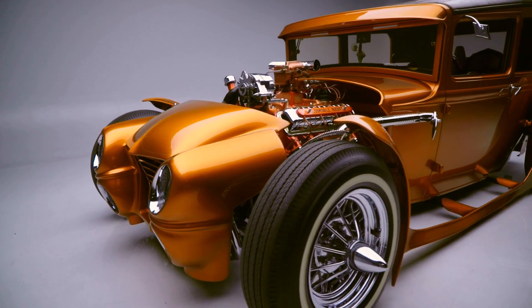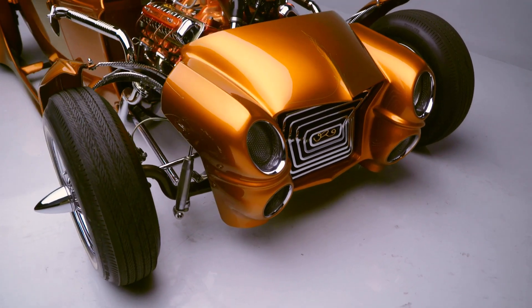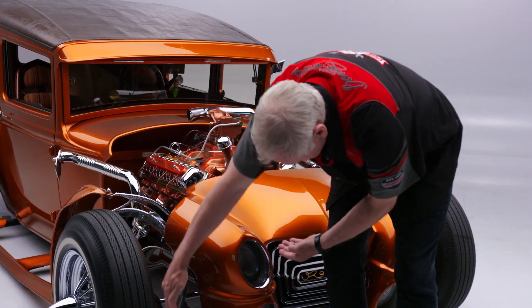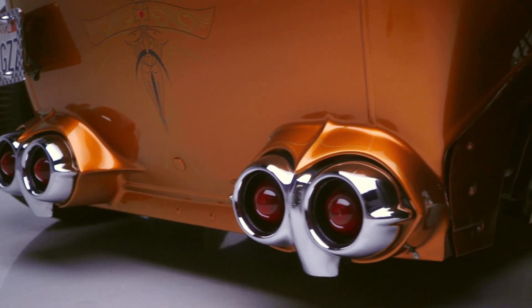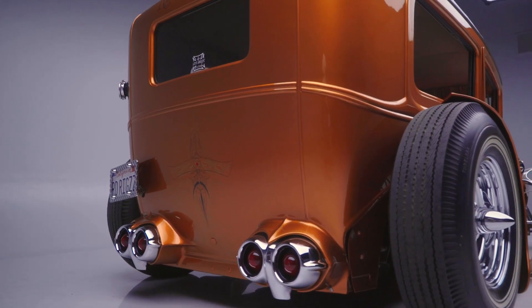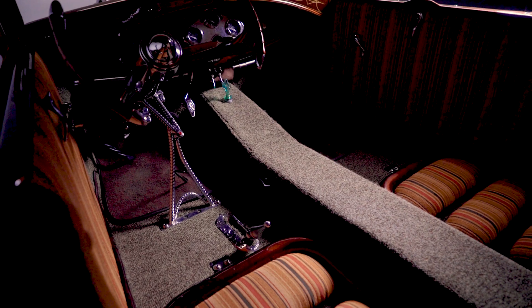It has a custom-made grille — one of their trademarks up front. Also featured are 1959 Cadillac bumper parts, but sitting sideways. These would normally sit on a Cadillac this way, but here they're oriented differently for a unique look.